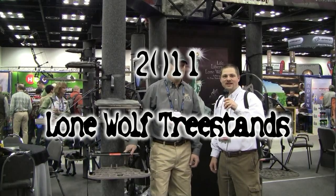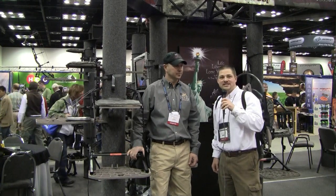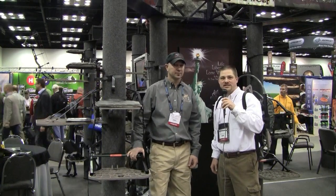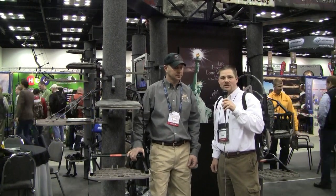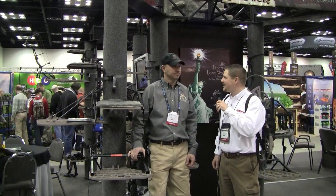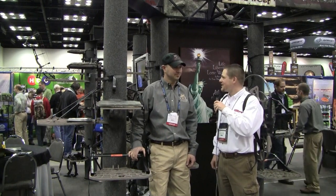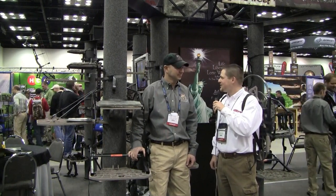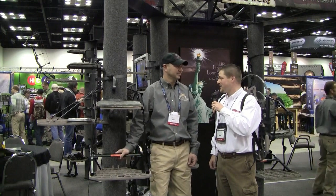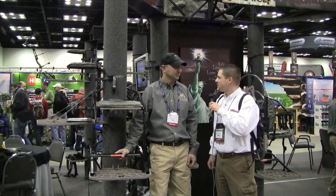We're back here at the 2011 Archery Trade Show in Indianapolis. I'm here with Jared Schliff, the owner of Lone Wolf Tree Stands. For 2011, Lone Wolf has actually brought all of its manufacturing back into the United States at a time when so many things are going overseas. Jared, it's nice to see you guys coming back into the U.S. and working with a facility that's allowed you to develop some new product for 2011 and do some exciting things.